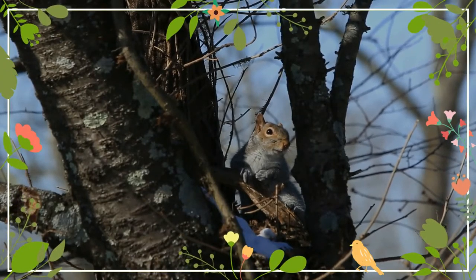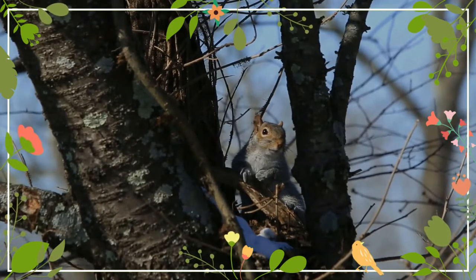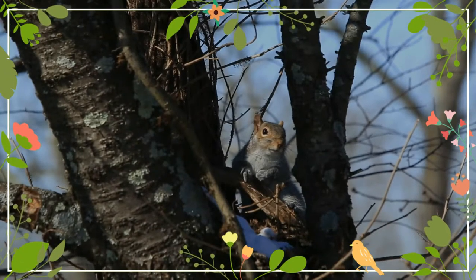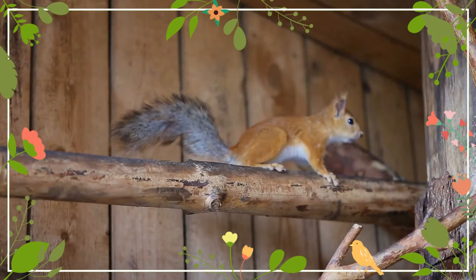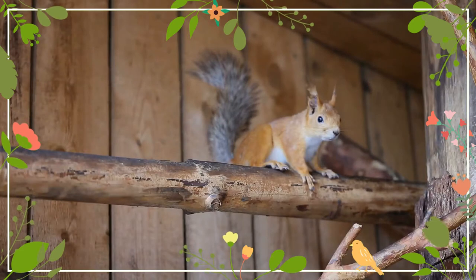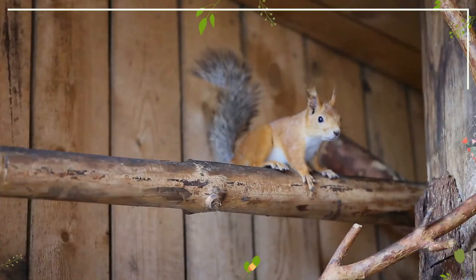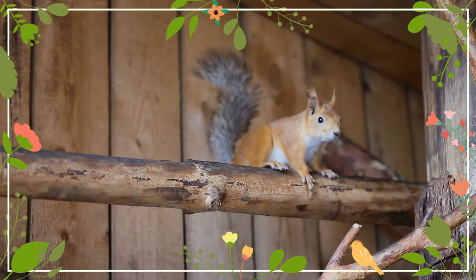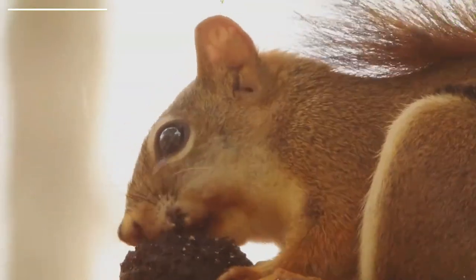American red squirrels are abundant and not of conservation concern throughout much of their range. Despite their range map suggesting otherwise, squirrels were introduced to the island of Newfoundland and have lived there in abundance for decades. However, an isolated population in Arizona has experienced considerable declines, and in 1987 this portion of the population was listed as an endangered species.